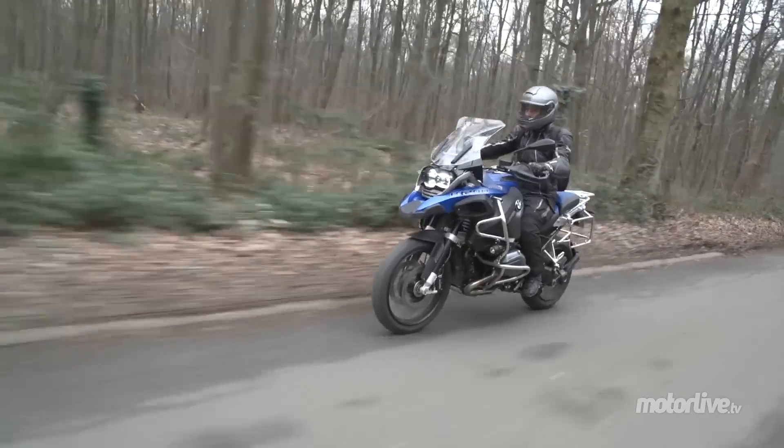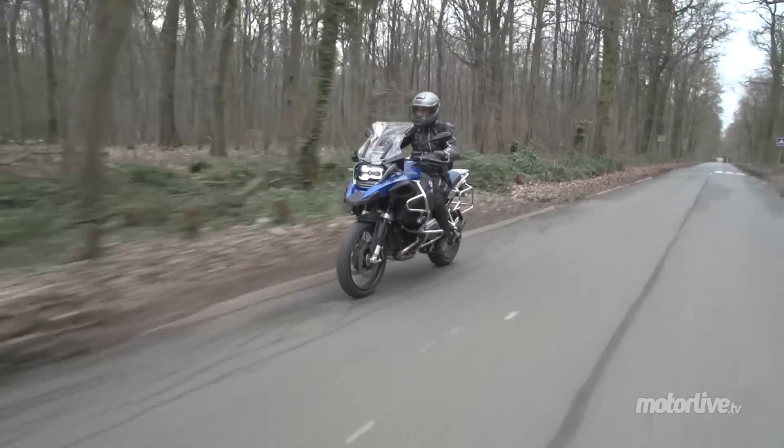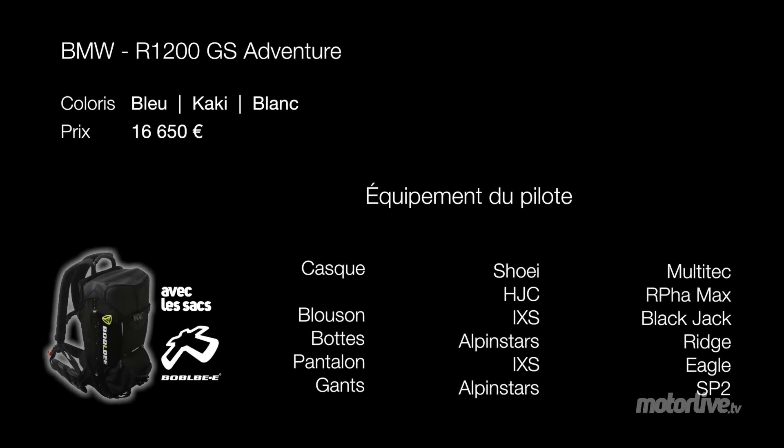La R1200GS Adventure pousse toujours plus loin le concept de moto urbaine à look enduro — the R1200GS Adventure always pushes further the concept of an urban motorcycle with an enduro look.